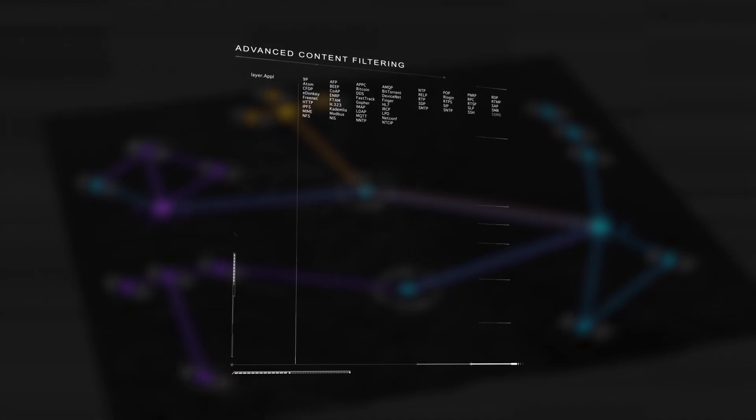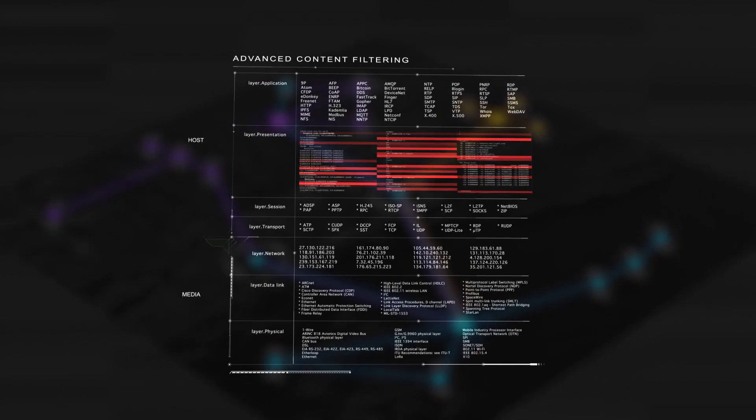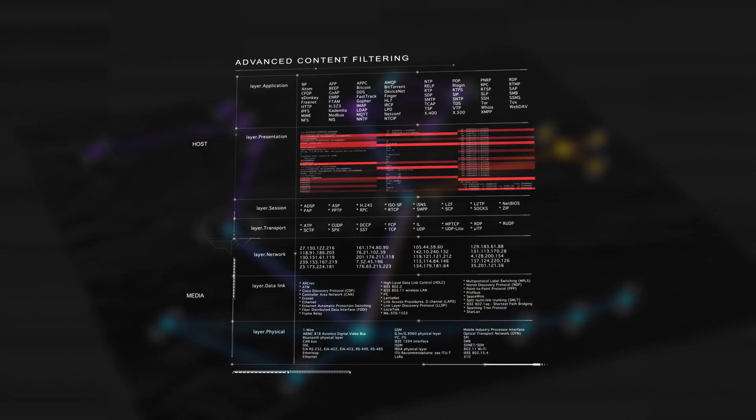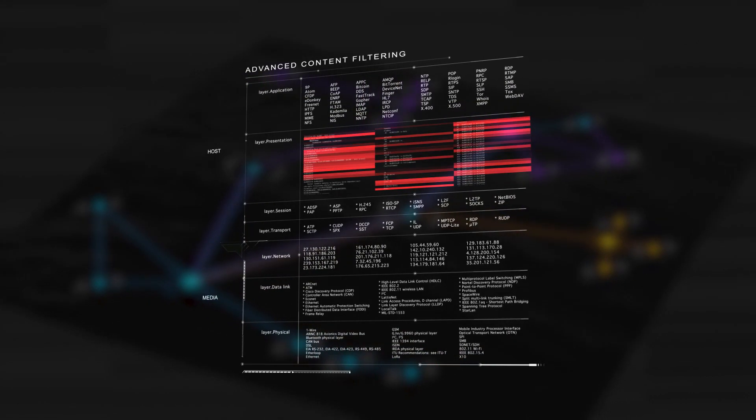Here's how it works. Using advanced content filtering — an NSA-recommended approach — the Tactus technology removes hidden data and breaks malware hiding inside of legitimate protocols and message types.